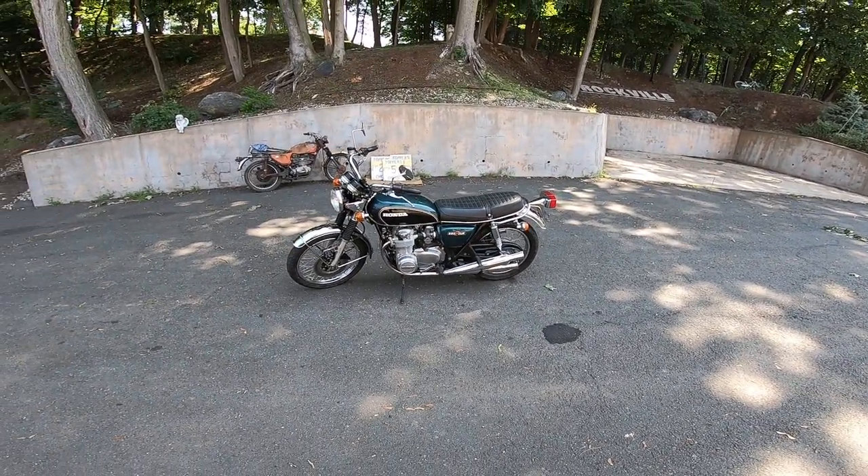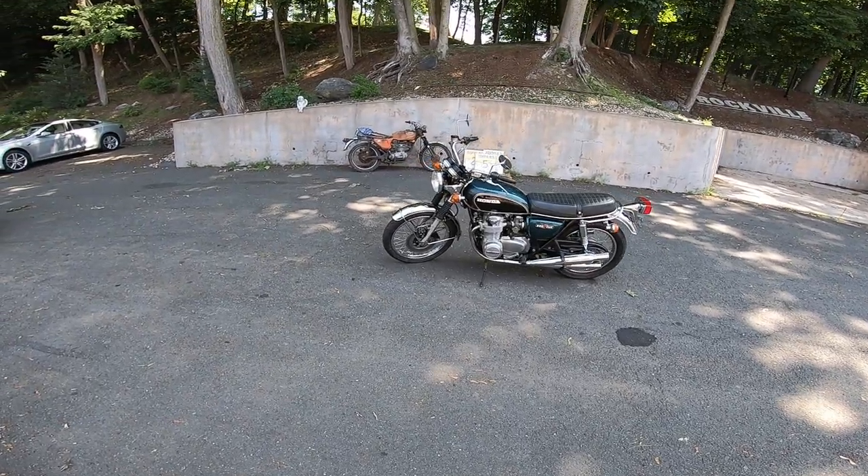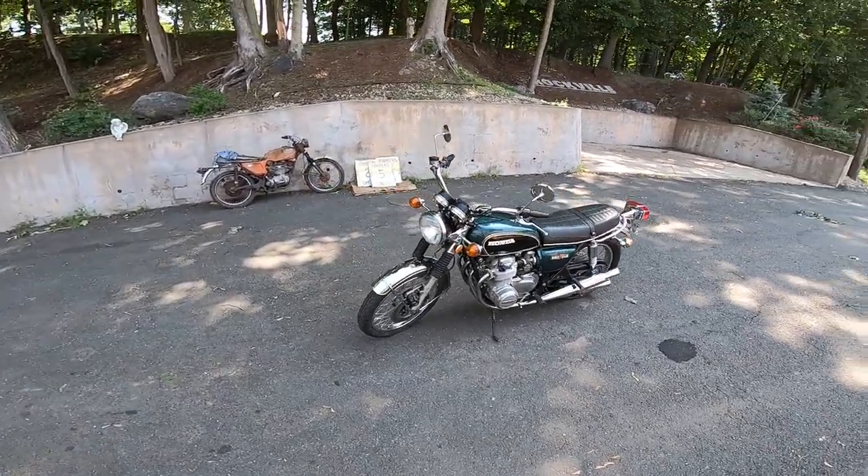What's happening guys, it's July 5th. Hope everyone had a phenomenal Independence Day. Today I'm going to be doing a test ride and demo.